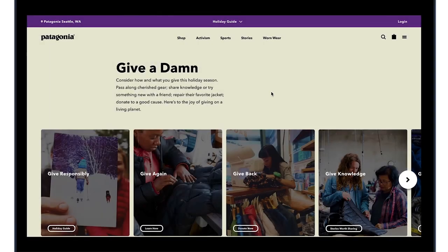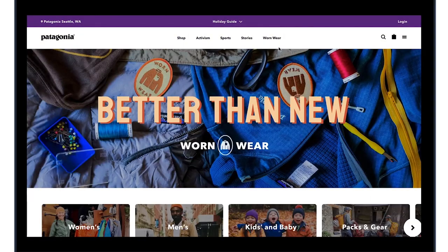To discover Wornwear, hover on the header navigation to see a Wornwear exclusive section.